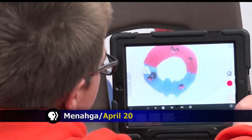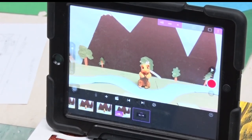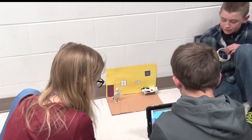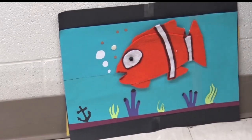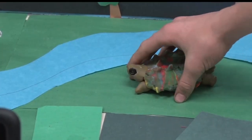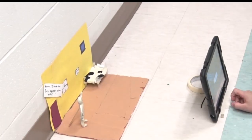Lights, camera, action. Students at Managa Public Schools are taking a seat in the director's chair by creating clay animation videos. This project helps students learn different ways animals obtain energy and different ways animals move. We're doing this project so that they can show their understanding through a project instead of just filling out a test.